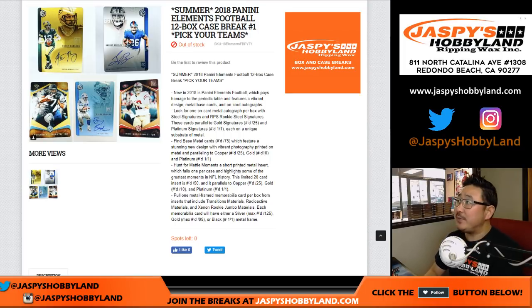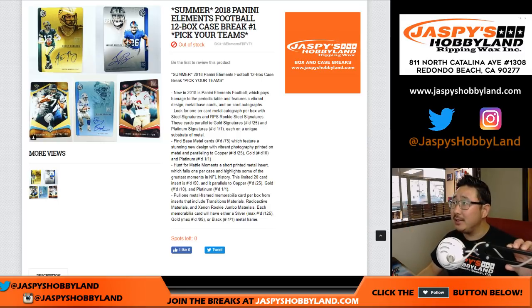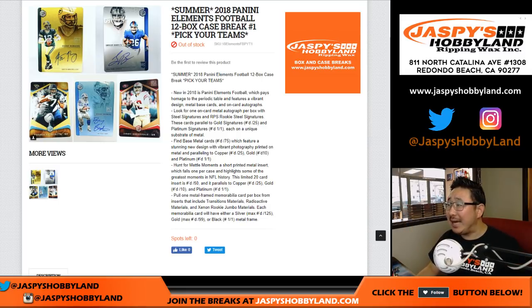Good evening everyone. Joe for jazbeeshobbyland.com with 2018 Panini Elements Football, brand new release with a cool all-metal design. It's got some sort of a periodic table kind of theme going here. This could be pretty cool.